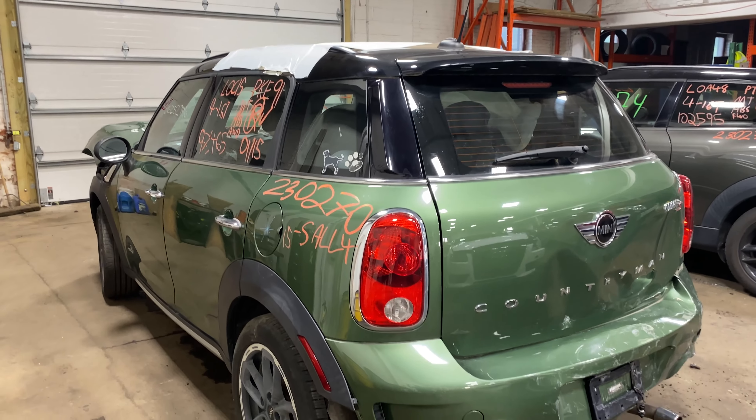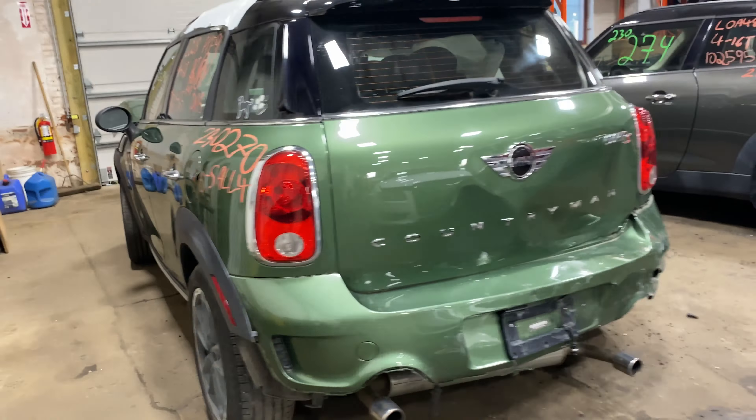Welcome to Tom's Phone Auto Parts Video Inventory. Today's stock number 230270. Today we do have a 2015 Mini Cooper Countryman. This does have the all-wheel drive and the S-Trim Package, with 97,000 miles on that four-cylinder 1.6-liter turbo.